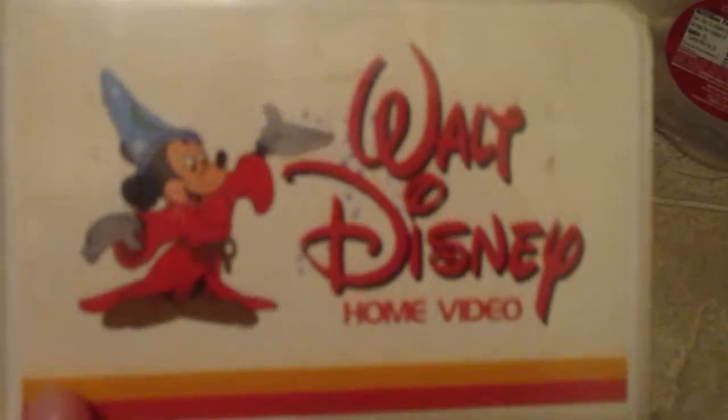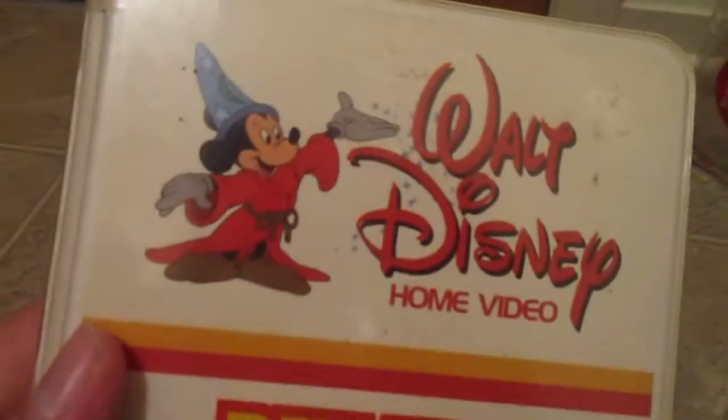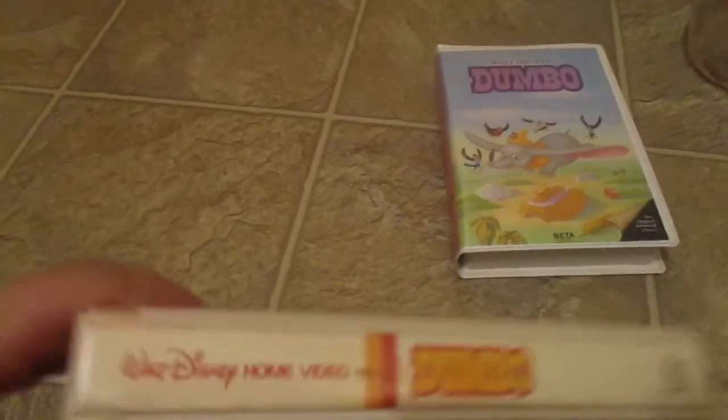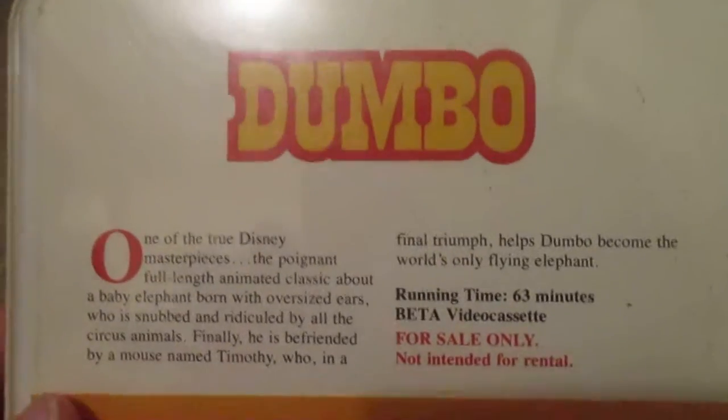This is the 1982 release of Dumbo on Beta Cassette. One of my subscribers requested that I find this on Beta Cassette because he had seen that I had two VHS copies. He asked me if I could find the Beta version, and I did. I recently bought this off of eBay. It wasn't much — boy, was I lucky to find it.